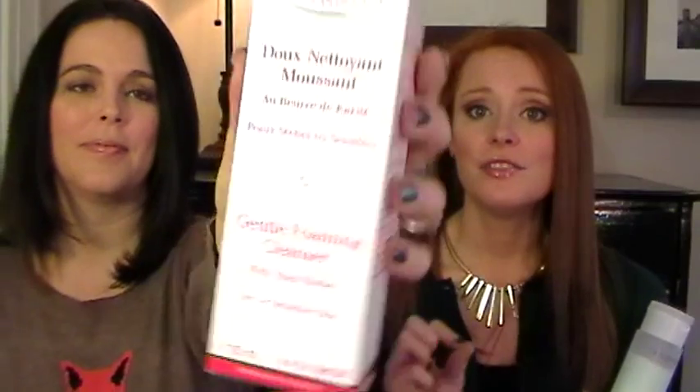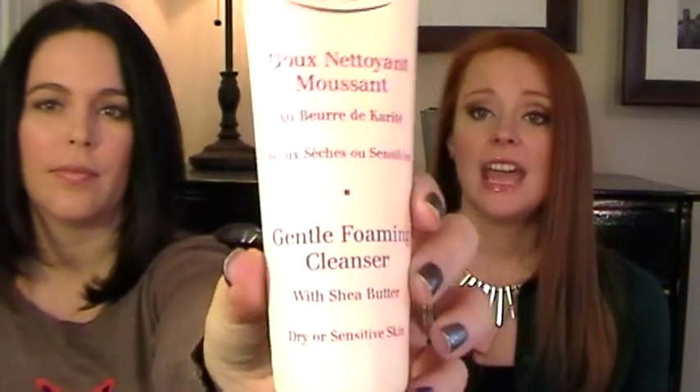I want a cleanser that's really going to remove my makeup, including eye makeup. I've had better luck with Clarins' gentle foaming cleanser — I love the one with tamarind, but that's more for oily skin. The one Jamie has is with shea butter, great for normal to dry skin, and it is Clarins' number one seller. It's sold out a lot of times when I go to the counter. I figured I'd try the cleansing milk when they didn't have it, but when this is done, the shea butter foaming cleanser is the one I want to go get.